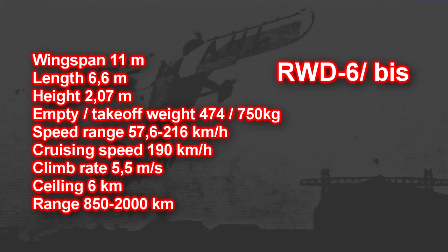I leave you with the RWD-6 technical data. See you in the next episodes of Vintage Sky. I'm Marek — thanks for watching.